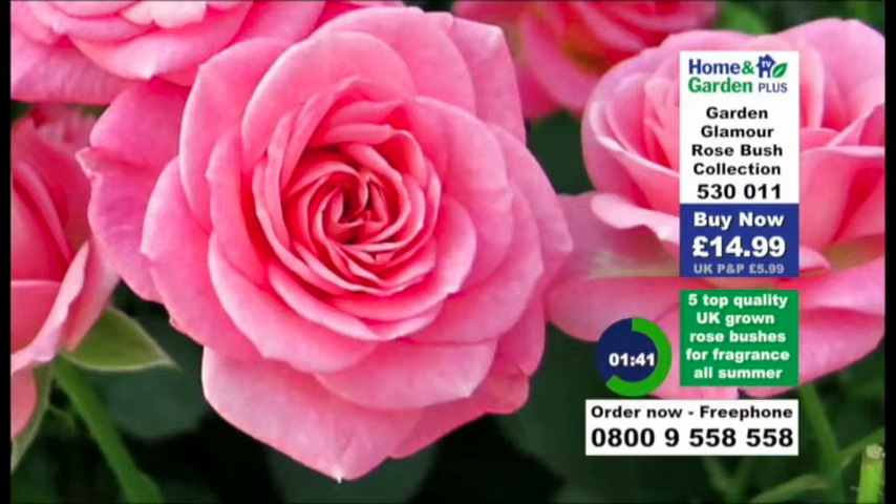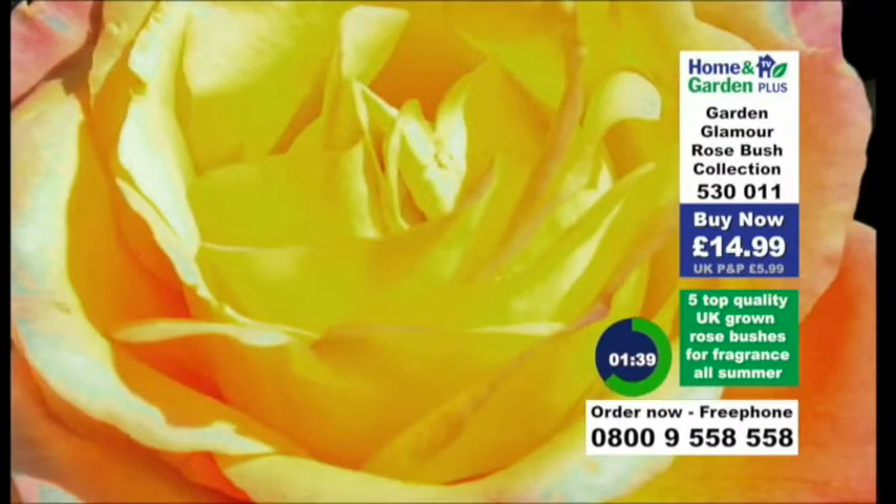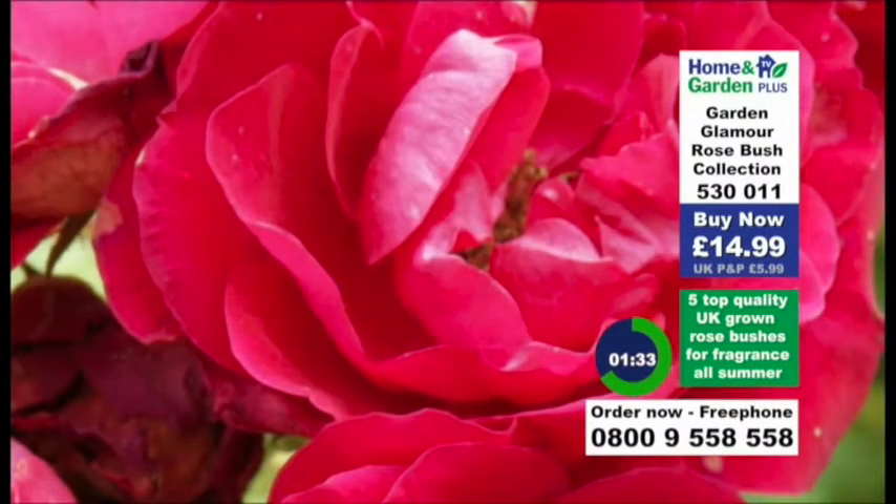I just think Queen Elizabeth is just the perfect rose — when you see those sort that are crafted out of sugar on the top of cakes. You've got five brilliant varieties that give you longevity, fragrance, and hardiness — Scarlet Queen Elizabeth as well — beautiful varieties chosen because they're easy to grow here in the UK.